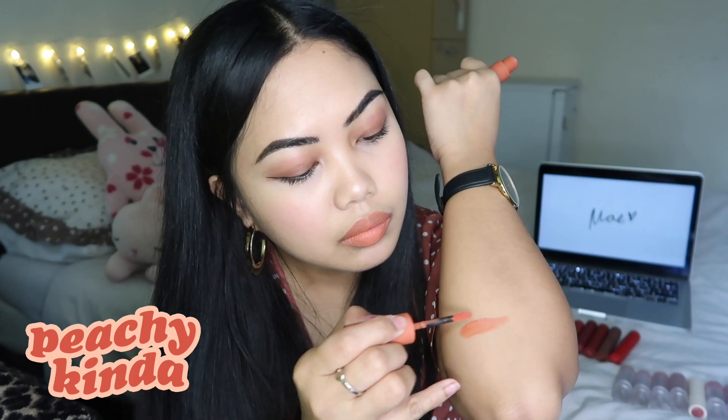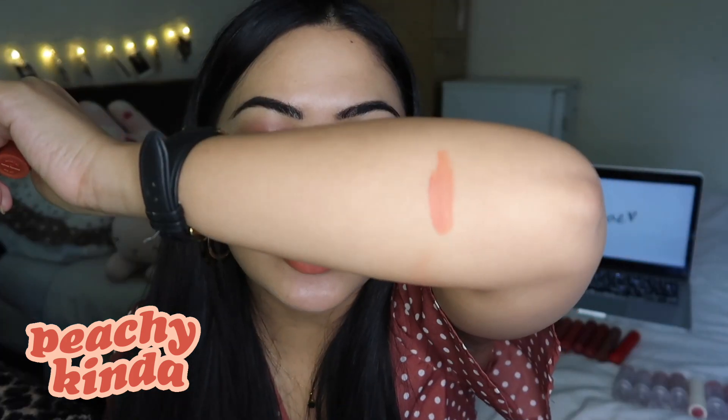So this is what it looks like. The colors are not far off — I would say the Lip Dip in Peachy Kinda is more orange-based. I'm gonna swatch it on my arms, so that is Peachy Kinda — this is the difference between Peachy Kinda and Milkshake.